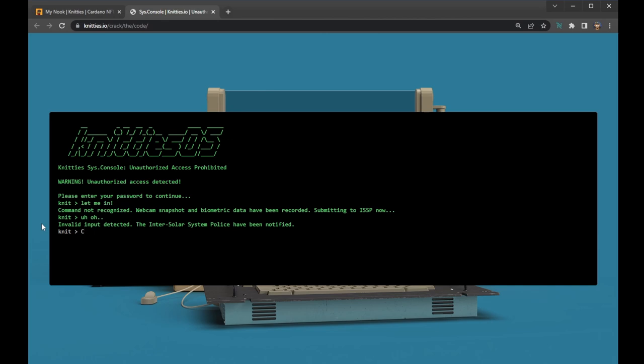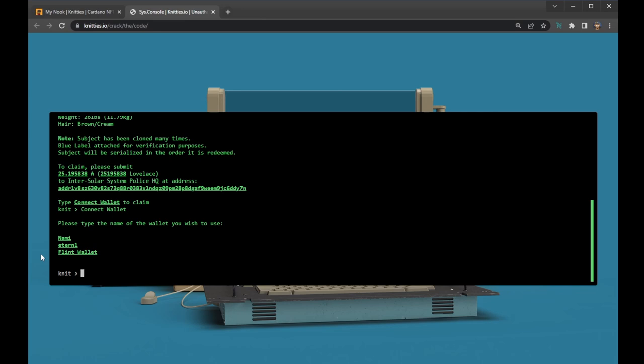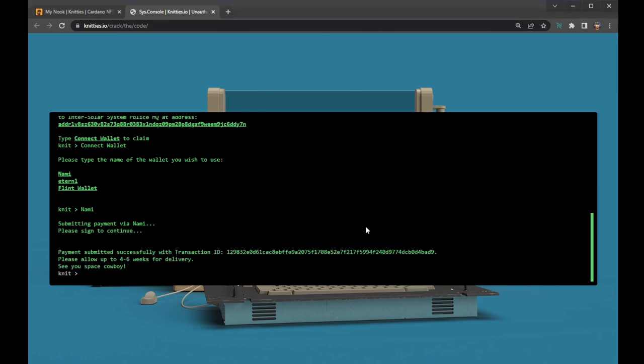So we type that into the console — there we have it. 'Congratulations cowboy, you are authorised to claim the bounty.' Some additional easter eggs on this screen are that the statistics for Data Doggy's height and weight are indeed statistically correct for an average corgi. Adam, our technical wizard, also allowed users to connect wallets such as Nami, Eternal and Flint directly from within this console. All users could submit the exact value of ADA they were given on the screen from whichever wallet they chose. I believe just over 100 people managed to solve the puzzle in the end and mint a Data Doggy.